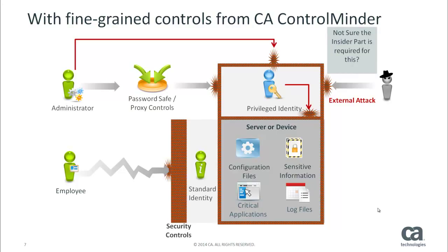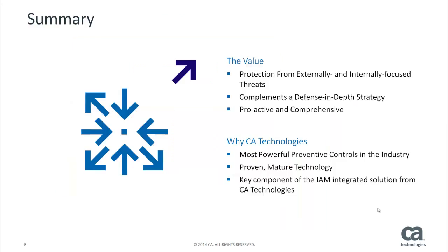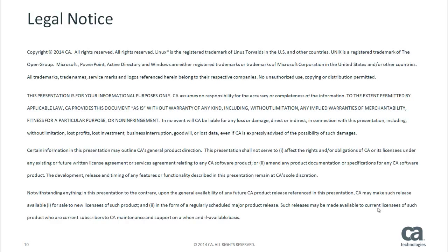CA Control Minder's host-based fine-grained controls provide a powerful defense for defending your servers from malicious attackers, whatever the source, whether insiders or outsiders. CA Control Minder is a modular and comprehensive solution for privileged identity management. This presentation has focused on one of those modules, host-based fine-grained controls. Using CA Control Minder, you can defend your enterprise from threats from both internally and externally-focused attackers. Protecting your servers is consistent with and complements a defense-in-depth approach for risk reduction. If you have any questions about this presentation, please feel free to contact me directly using the information here or reach out to the person who invited you to watch this presentation. I thank you for your time today.